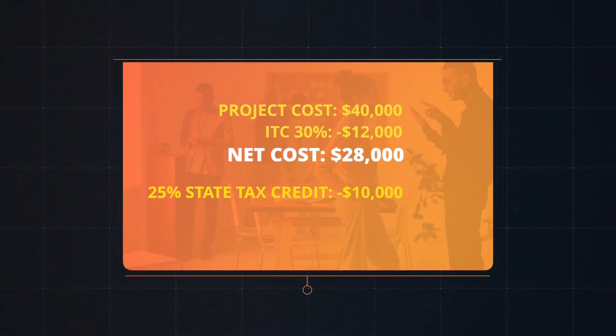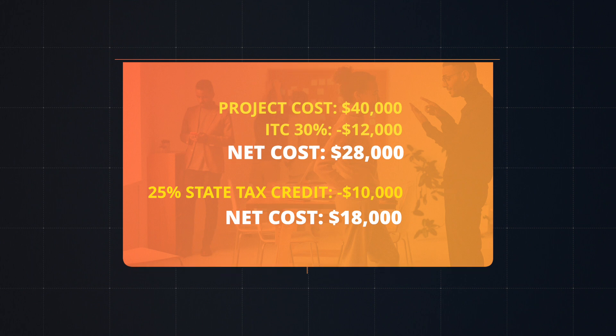South Carolina offers a 25% state tax credit in addition. So in this example, your state taxes would then also be reduced by $10,000, bringing your net cost to only $18,000 for the system. It's important to note the state only allows $3,500 per year to be claimed, so you would need to complete this tax rebate over the next three taxable years.